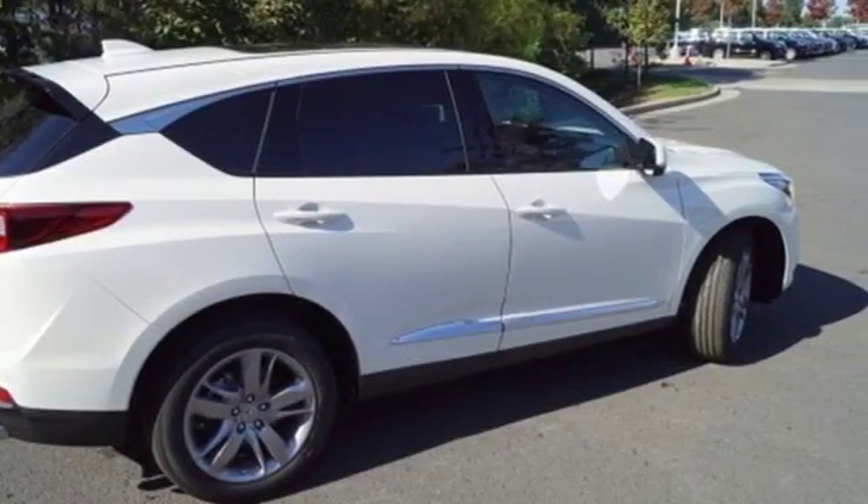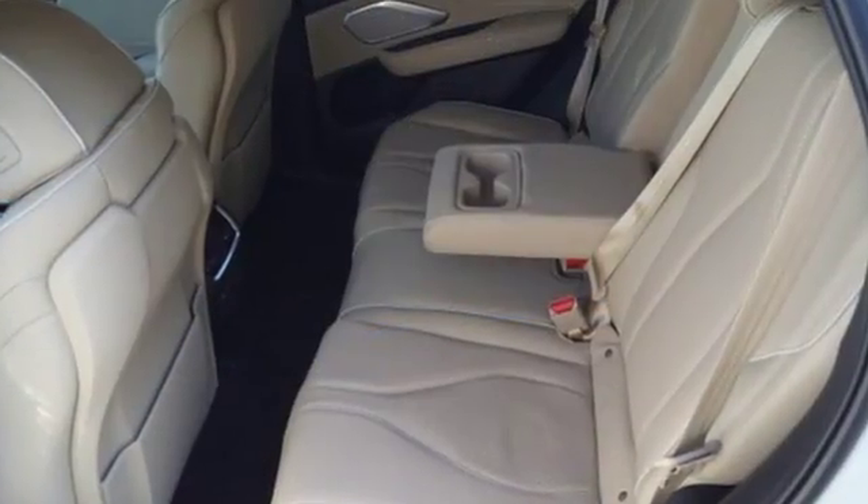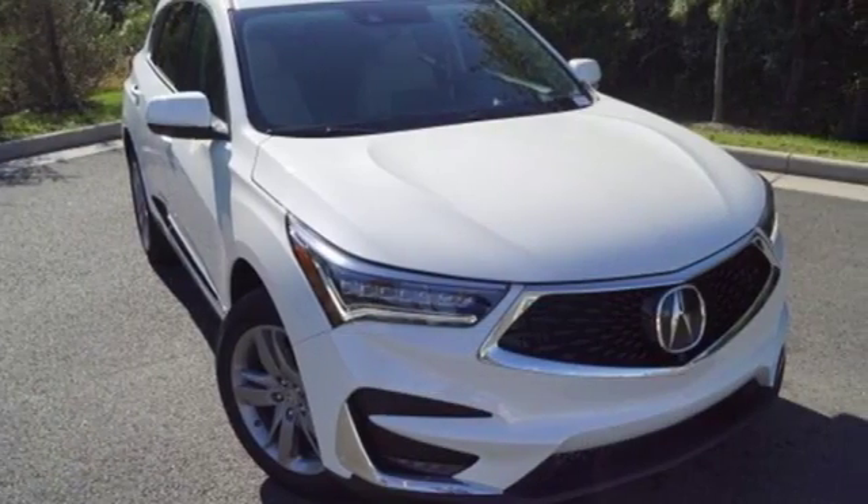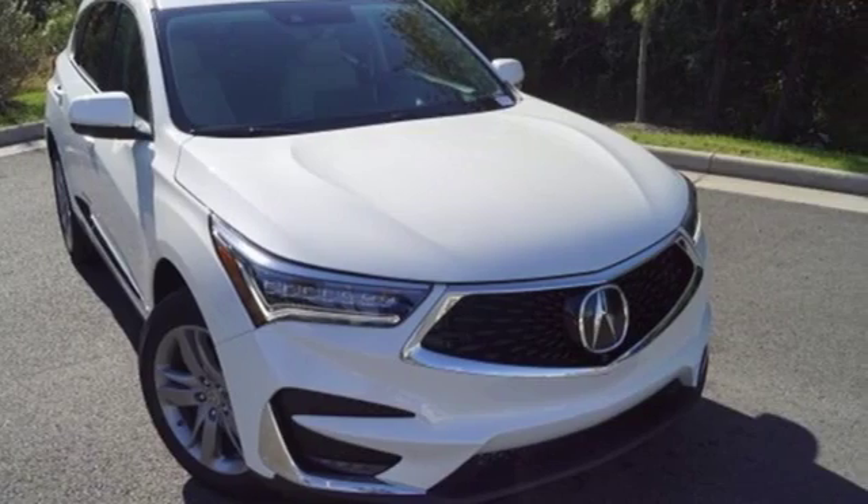Despite the increase in power and cylinder count, the new RDX is more fuel efficient than before. Luxury. Performance. Acura. Stop in for a test drive and make it yours today.